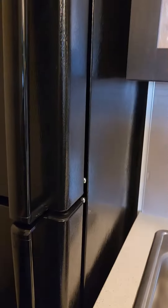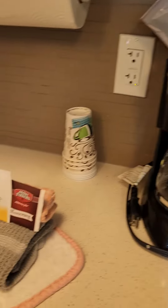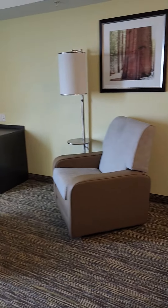This is pretty nice. Nothing in there. Refrigerator. Coffee maker. Tea. Closet. Nice work space. Seating area.